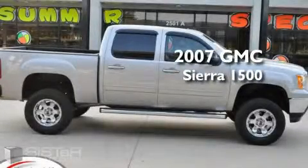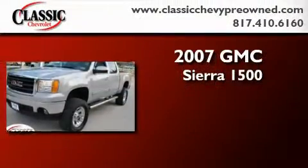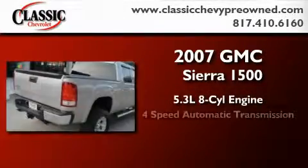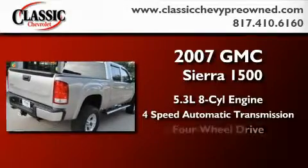This is a certified pre-owned 2007 GMC Sierra 1500. It features a 5.3-liter 8-cylinder engine, a 4-speed automatic transmission, and 4-wheel drive.